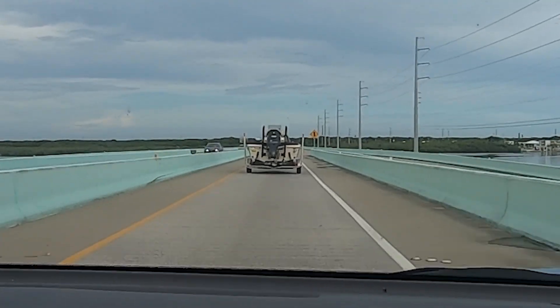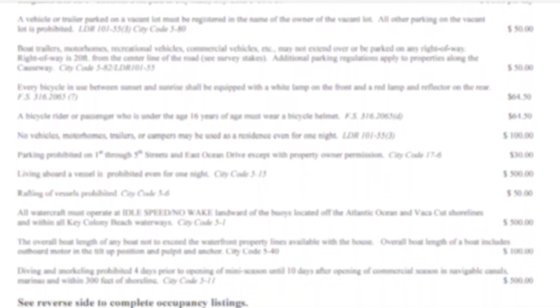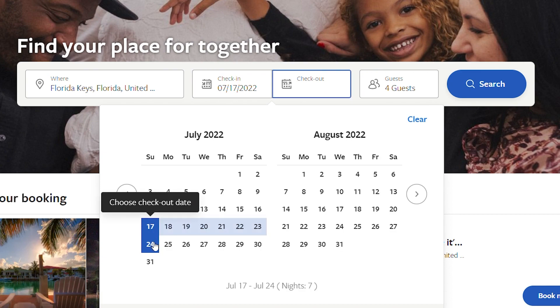Key Colony Beach also has rules about trash and recyclables — they have to go out on a certain day. When you leave, there are things you'll need to do: no dirty sheets or towels left everywhere, and you may be limited on how much trash you can leave in the can. All this information will be in your rental agreement, so read it thoroughly. Also be aware that many places, especially Key Colony, only book Saturday to Saturday, though some allow flexible start days.